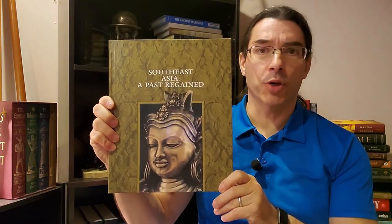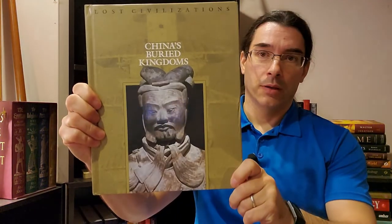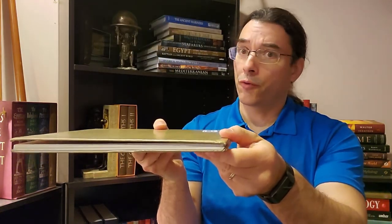For the Far East we have Southeast Asia: A Past Regained. I haven't read much about South Asian cultures, so these will be interesting reads. I picked these books up about a decade ago — all used but in great condition. I think I got the entire set for around a hundred dollars or just under. We also have Ancient India: Land of Mystery — with some really striking pictures — and China's Buried Kingdoms, which has a little damage on the bottom, but for used books almost 30 years old, they're amazing deals.